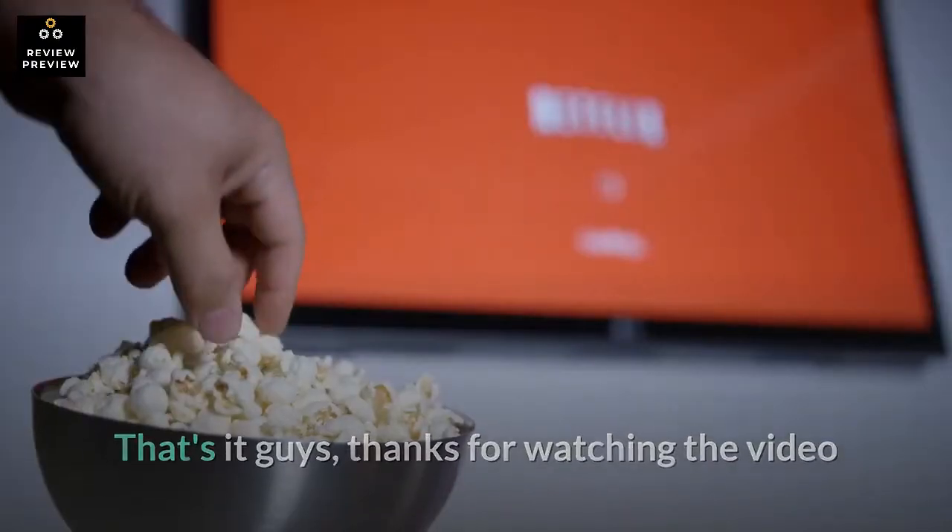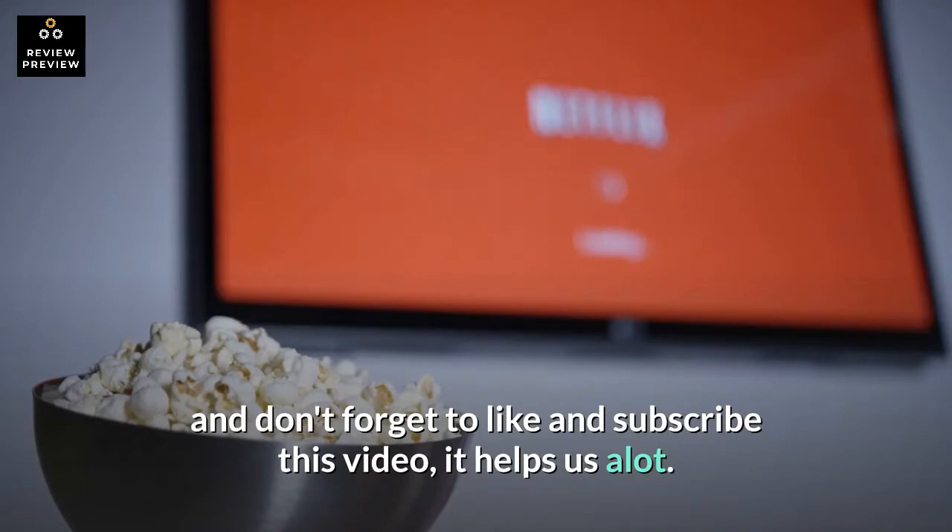That's it guys — thanks for watching the video, and don't forget to like and subscribe, it helps us a lot.